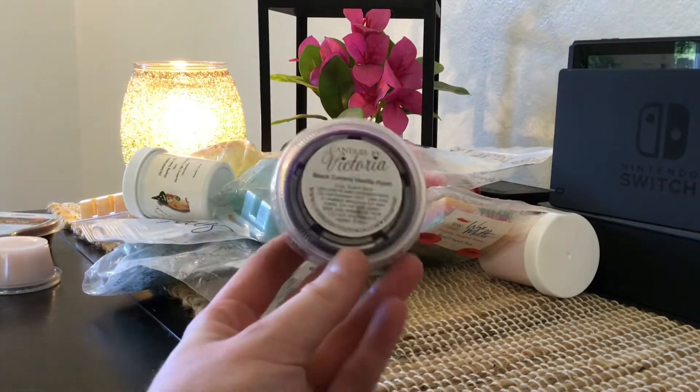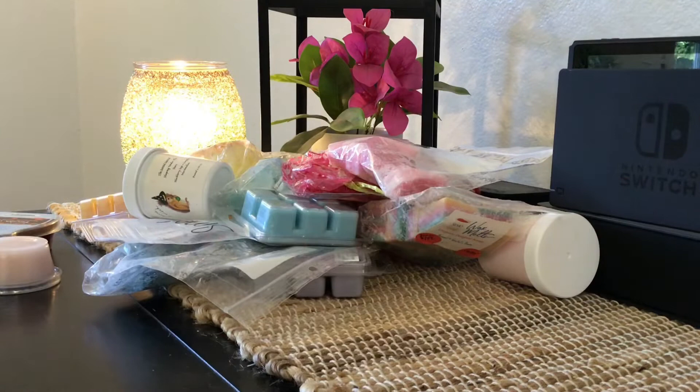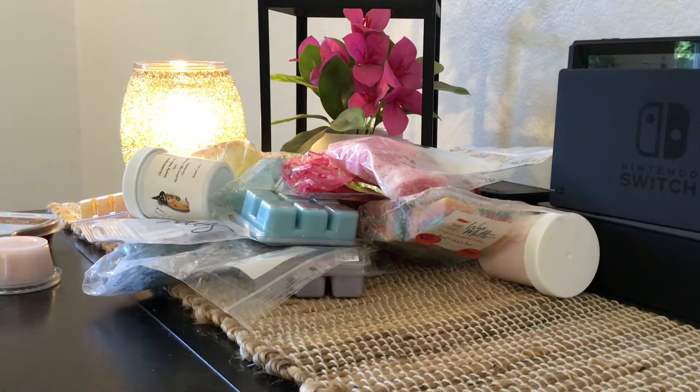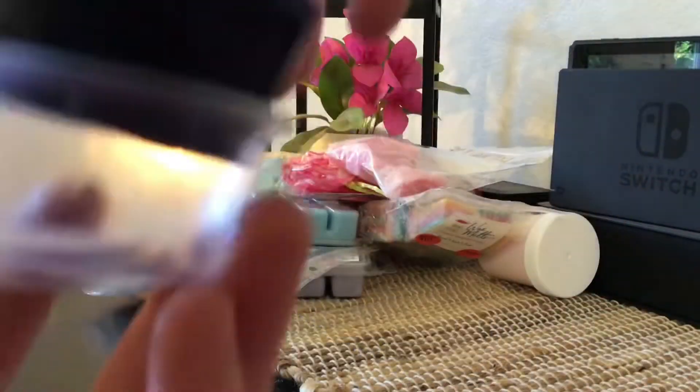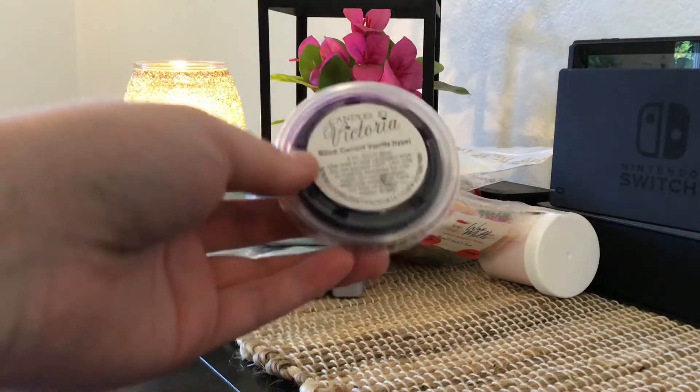This is a little scent shot from Candles by Victoria in Blackcurrant Vanilla — it looks like it might be a type, maybe Bath and Body Works or something. The blackcurrant is super prominent; it's a very fresh scent and I don't really get the vanilla. I've never tried Candles by Victoria either. It's a little too fresh and airy — kind of earthy — so I'm going to go ahead and pass this one on.